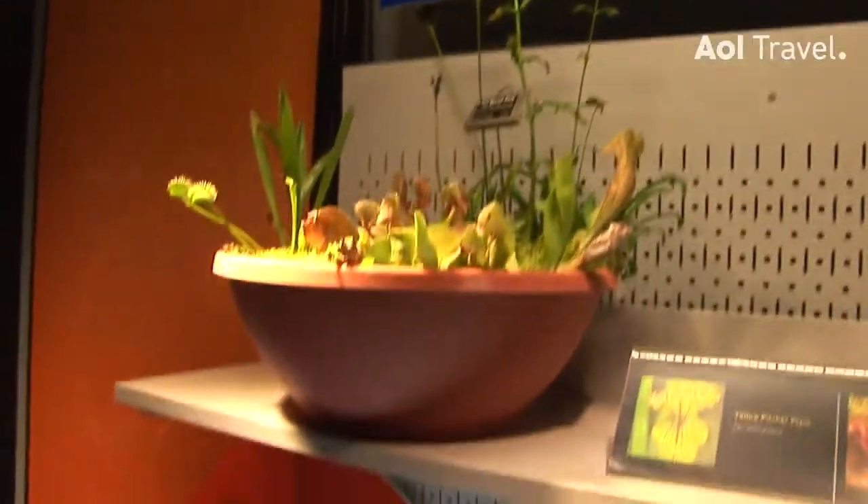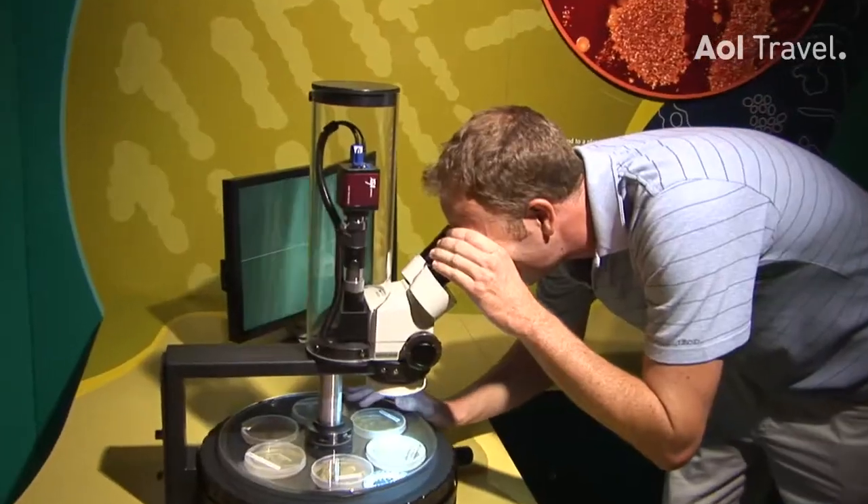Everything in here is about what's living, anything from animals to plants to biodiversity. They even have a little lab over here — it's very cool for you.